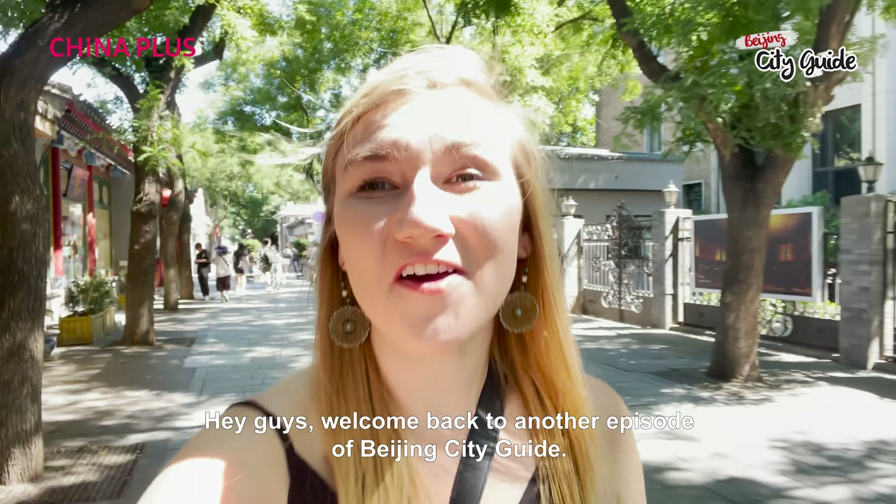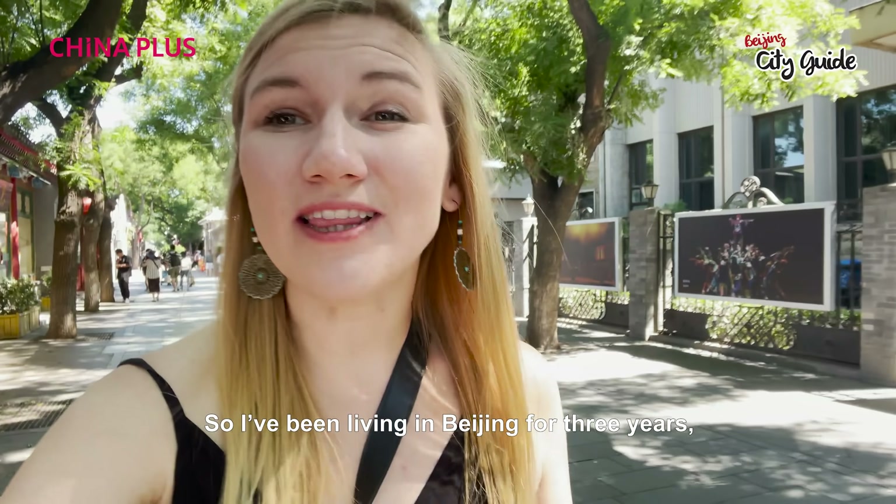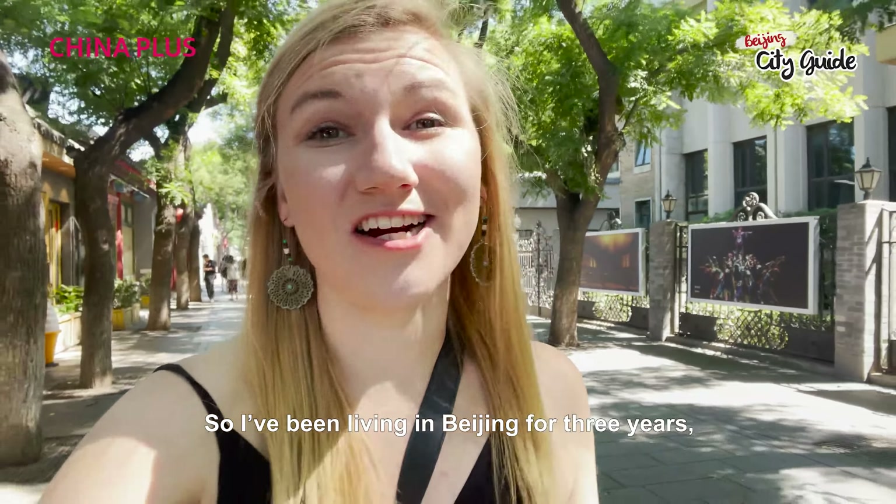Hey guys, welcome back to another episode of Beijing City Guide. I've been living in Beijing for three years and one of my favorite things about the city is the food you can find here. You'll have traditional Chinese dishes of course, and food from all the provinces around China, but you can also find many international and Western options.